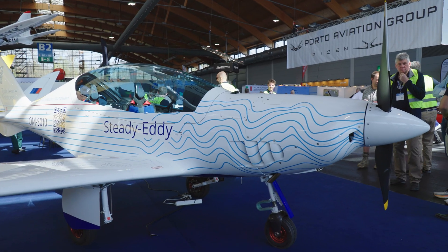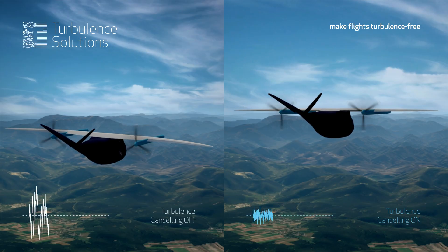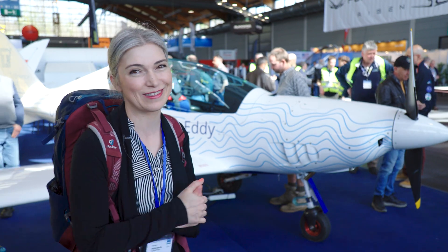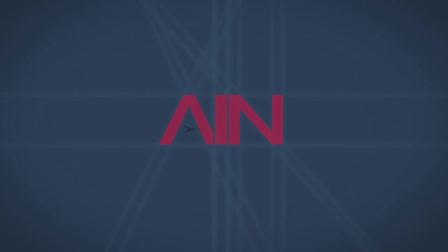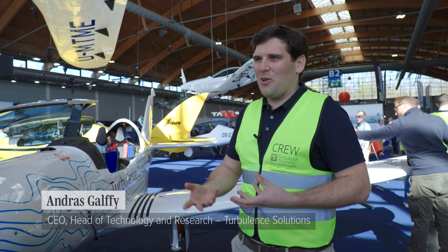It features technology by Turbulence Solutions which helps counteract turbulence in real time. It doesn't completely cancel the turbulence but it makes a big difference. Our vision is to make flights turbulence free — just imagine you're sitting in the aircraft in stronger turbulence, feeling all these bumps, and you just don't feel it anymore.